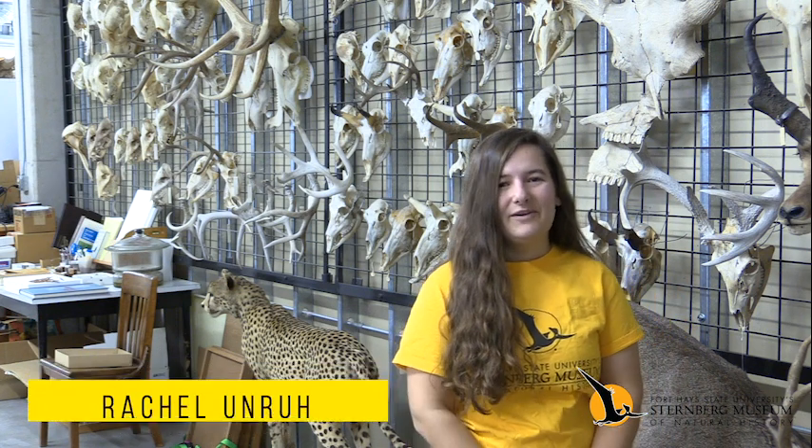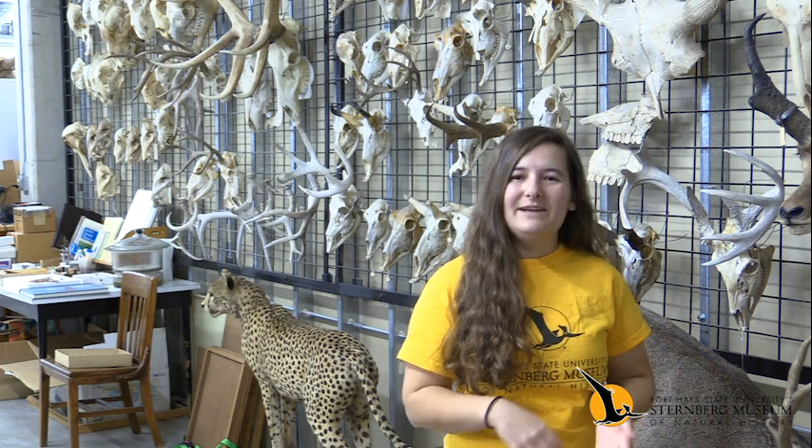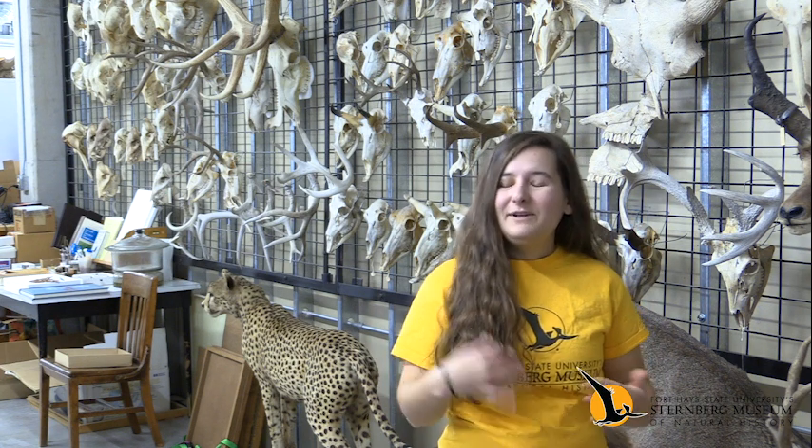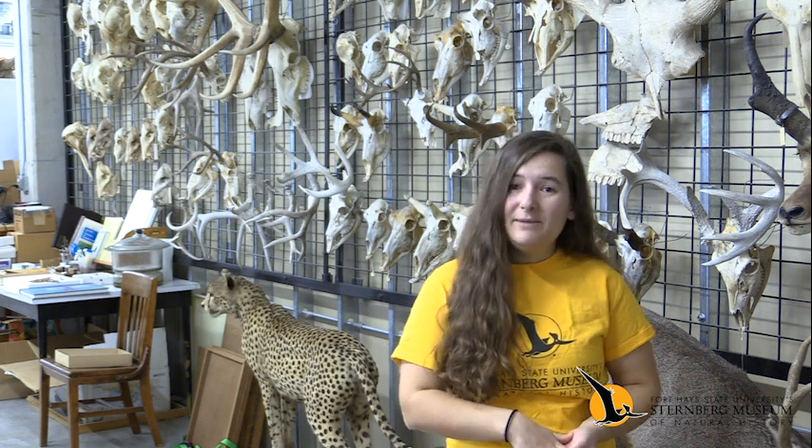Hello, my name is Rachel Unruh and I am the marketing coordinator for the Sternberg Museum of Natural History. This is A New Way to Museum. I'm going to be your host today and I'm going to take you guys out of the museum and into the field as we study some small mammals.